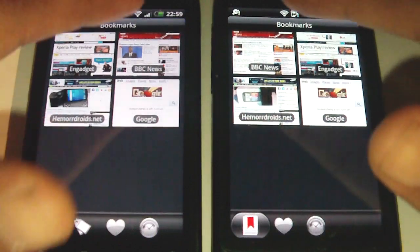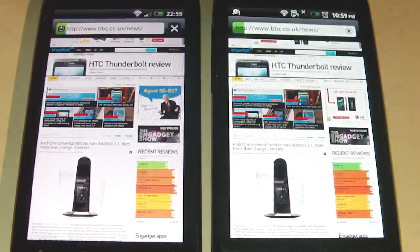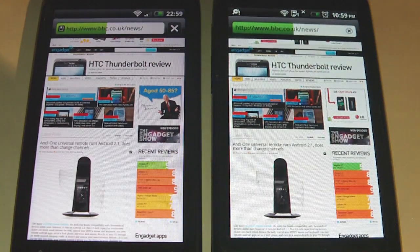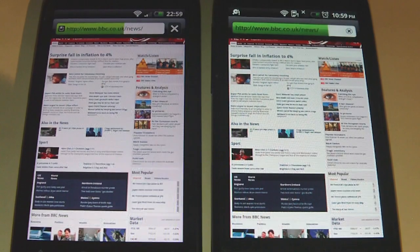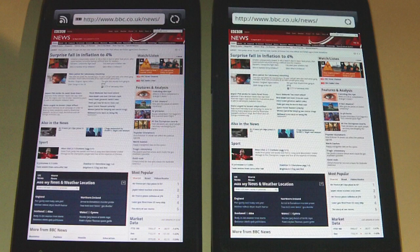We'll try BBC News this time. Start on both at the same time. And it looks like the original Desire is off to a head start. So which one's going to win? And it was the original Desire. So it's a little odd here.